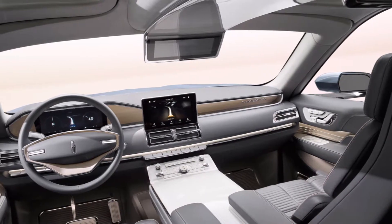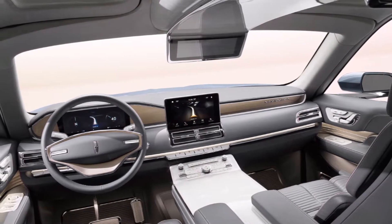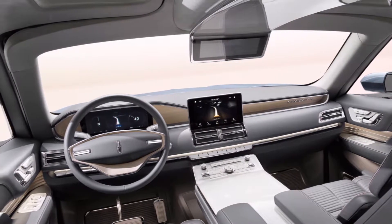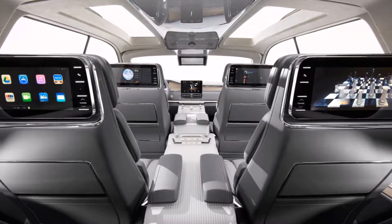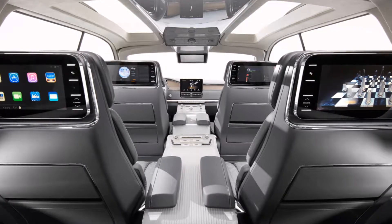Lincoln Design Chief David Woodhouse spent nine months making a long wheelbase show car with only six seats, lots of personal space, and a calming nautical theme. The SUV was fitted with two huge wing doors that open dramatically and three teakwood steps that invite passengers to climb aboard.